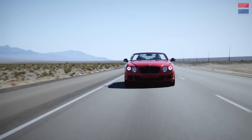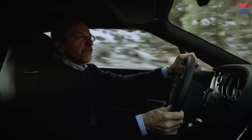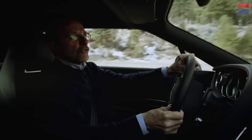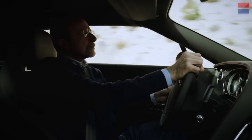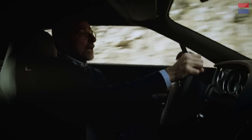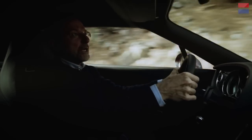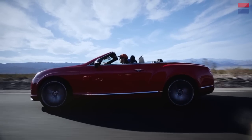As we get into the twisty corners, you definitely start feeling the weight of the Bentley. It goes through the bends very well but it just doesn't change directions like a lightweight sports car. You've got to be paying attention, turn in at the right time, and apply a little force to the wheel. It's capable, but it is a big car and it never lets you forget that.